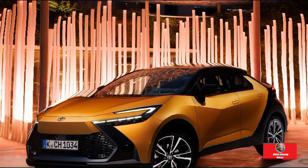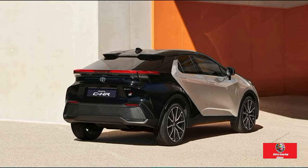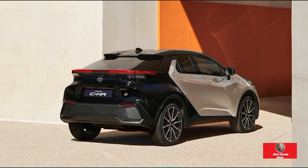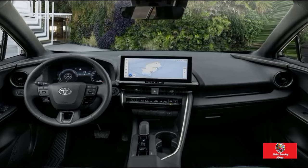It appears to be a concept car, from the headlights and bonnet that resemble supercars to the flush-mounted door handles, wiperless rear window, and steeply raked windscreen. Toyota C-HR GR Sport in 2024.